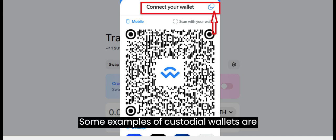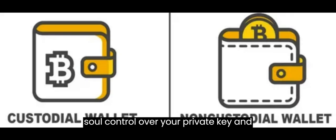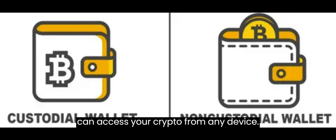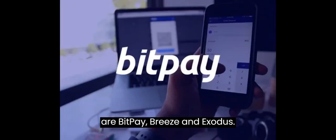Some examples of custodial wallets are Coinbase, Kraken, and Safu. A non-custodial wallet is one where you have sole control over your private key, and therefore your crypto. This means that you are responsible for keeping your private key safe and secure, and that you can access your crypto from any device. Some examples of non-custodial wallets are BitPay, Breeze, and Exodus.